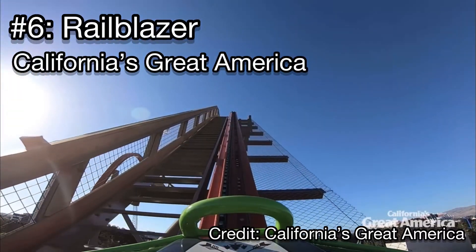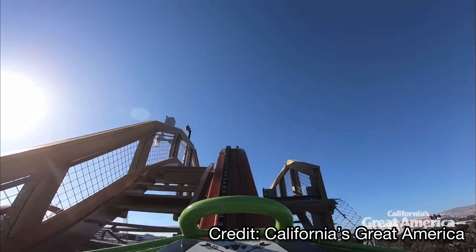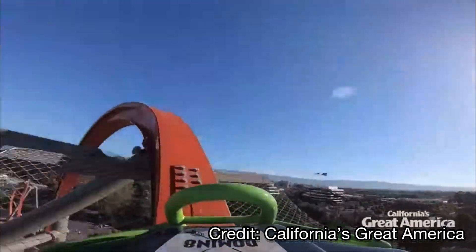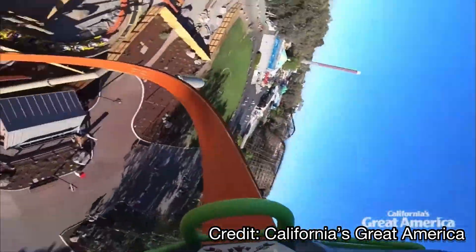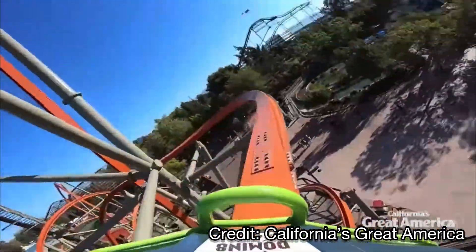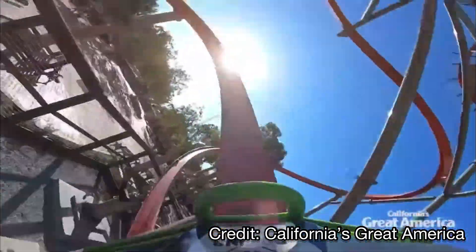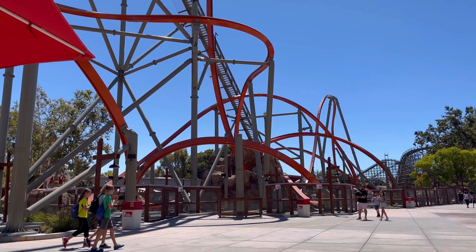Also at California's Great America is my favorite roller coaster in all of Northern California: Railblazer, coming in at number 6. This compact Raptor coaster is incredibly intense. It's small but flies through its layout faster than almost any coaster I've been on — so whippy and forceful. I'd strongly recommend a back row ride. Unlike other Raptors, Railblazer has remained relatively smooth, and that back row experience over the vertical first drop is just crazy.